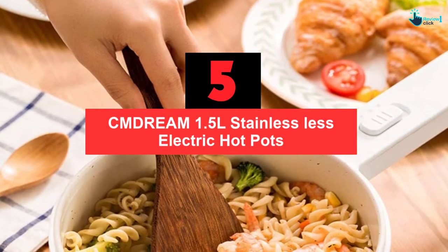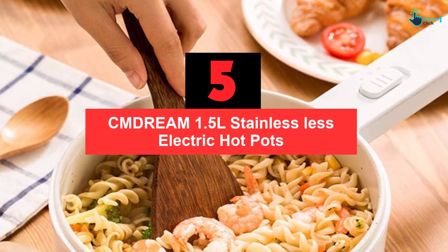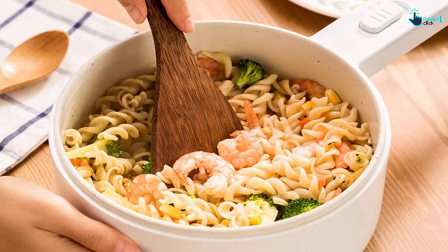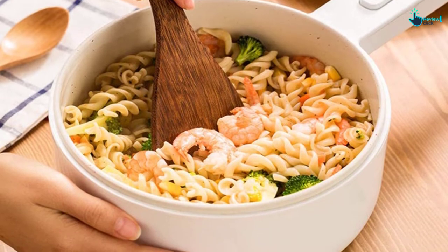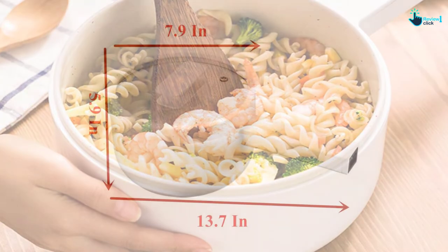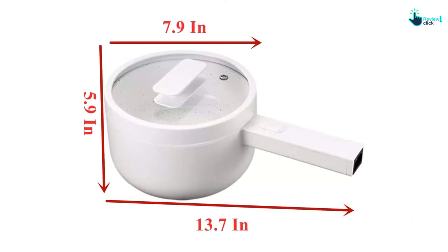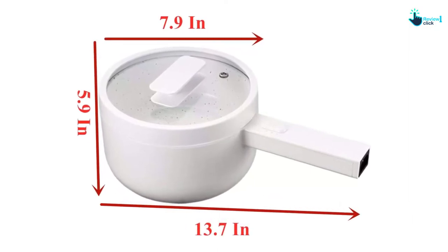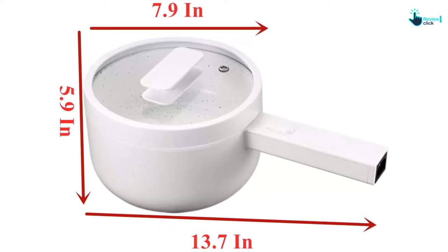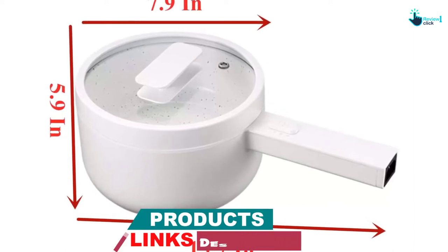Starting at number 5, we have the CMDREAM 1.5L Stainless Steel Electric Hot Pot. What is faster than fast food? Well, probably it must be fast cooking food like cooking noodles or boiling eggs. And sometimes we are too lazy to do dishwashing after eating as well, so a good to go choice is to cook and eat in one pot. So if you are hunting for an easy and convenient plate-like pot, let me introduce you to the 1.5L Electric Cooking Pot from CMDREAM.